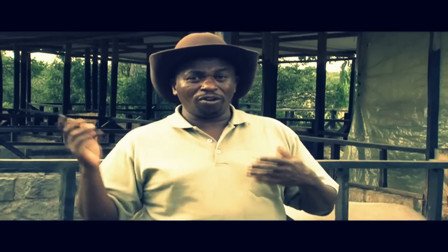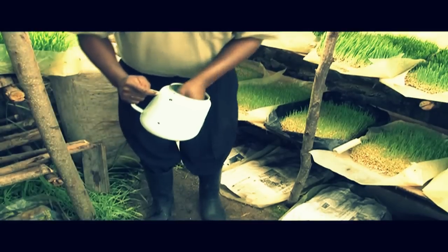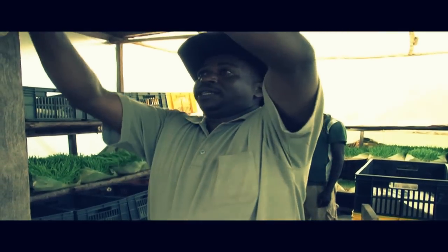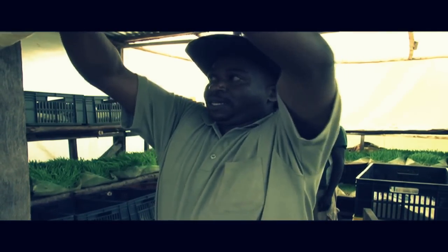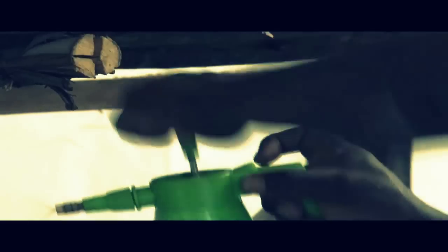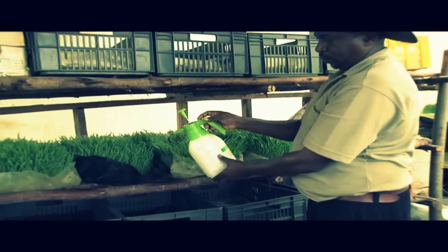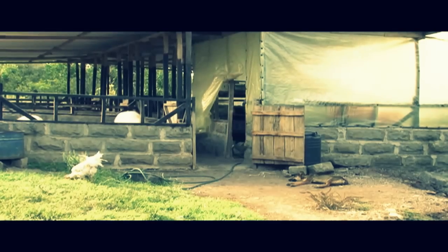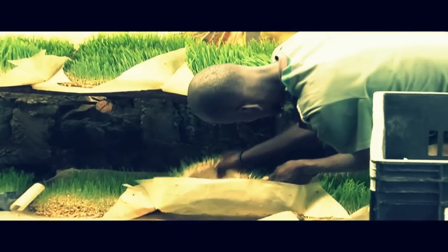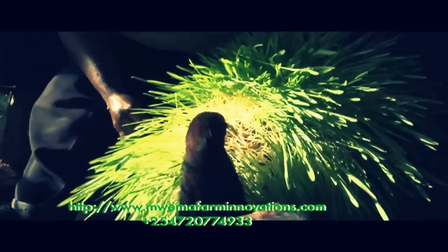The chicken will consume the fodder whole as it is and will look very healthy. Mwema's entrepreneurial spirit was ignited when he was retrenched and given a severance package. He invested some of the money in the technology that involves the use of water to speed up the growth of fodder using organic microorganisms. By using wooden shelves and polythene papers, Mwema put up a makeshift greenhouse in which he is growing fodder to feed his pigs as well as indigenous chicken.